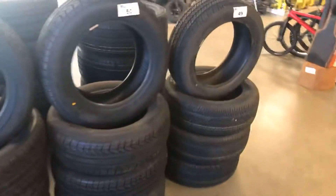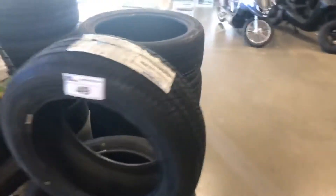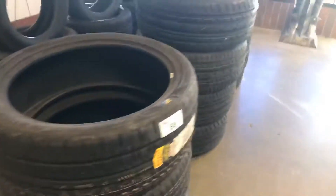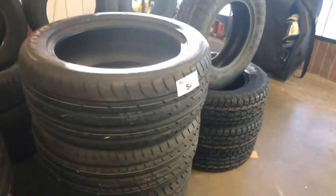Those tires are going to be offered — lots of sets of four, sets of three. There's one set of three — those are big guys. Got some sets of four over there as well. Walk you along the back here.